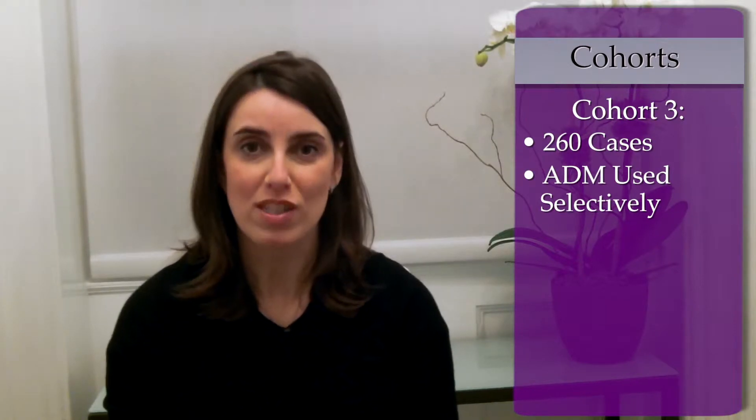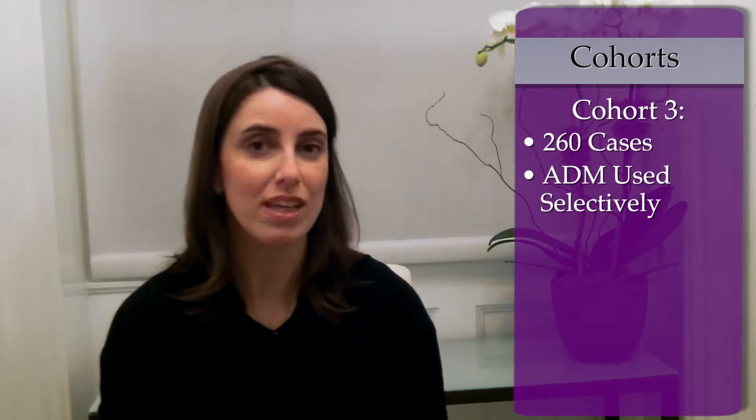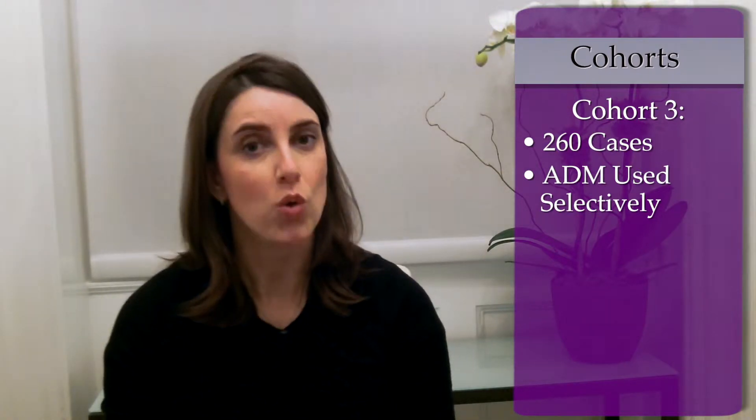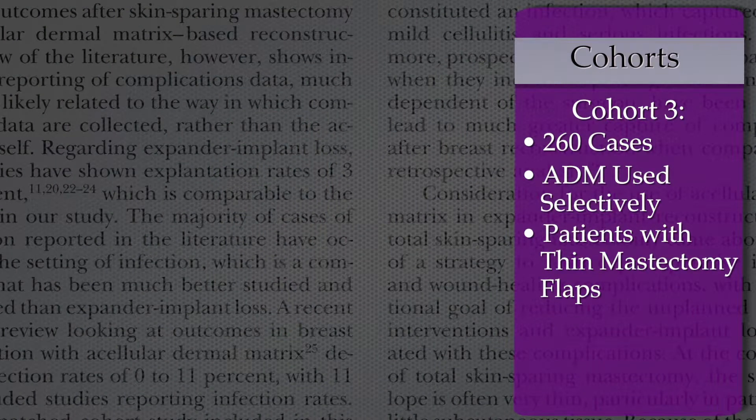In the third patient cohort, 260 cases were examined in which selective ADM was used. ADM was used selectively in patients who had or were deemed to have thin mastectomy flaps at the time of expander placement.